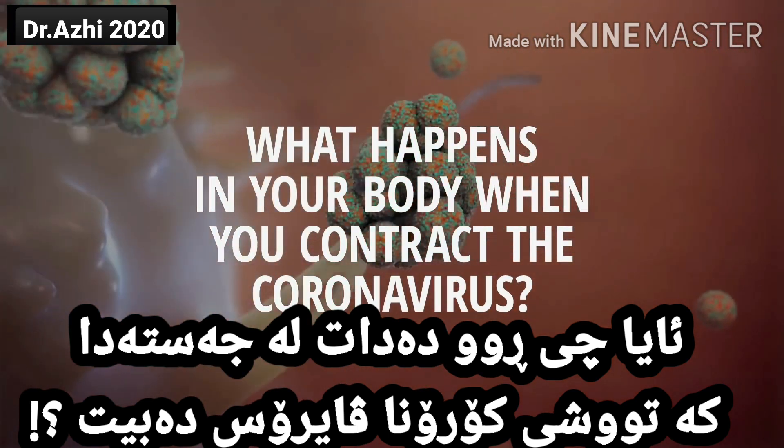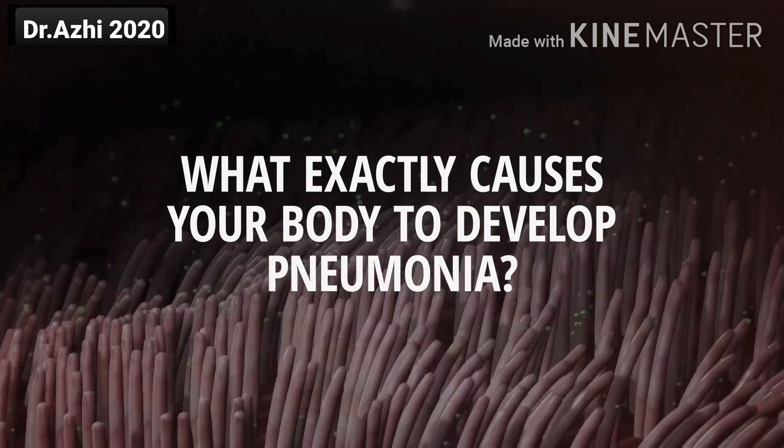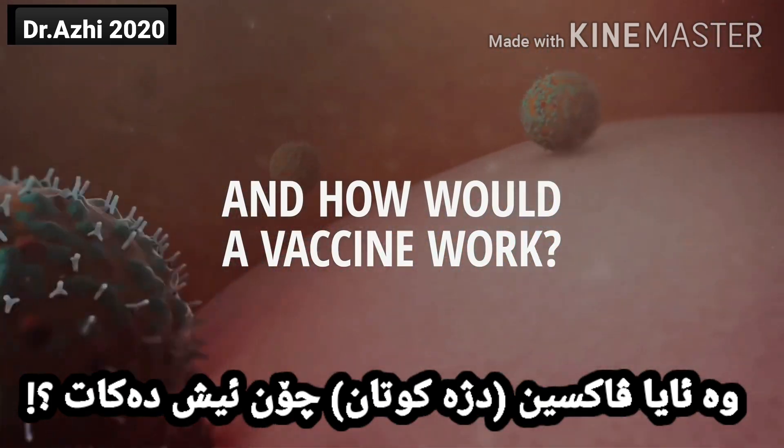What actually happens in your body when you contract the coronavirus? What exactly causes your body to develop pneumonia? And how would a vaccine work?